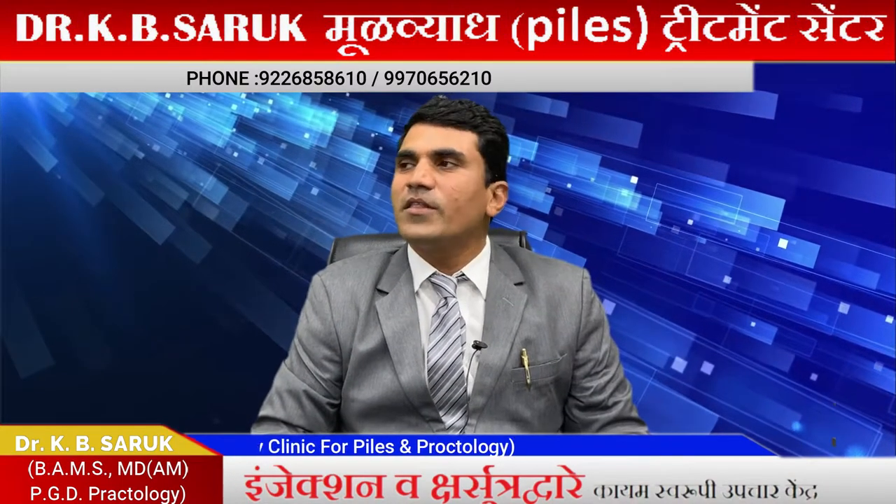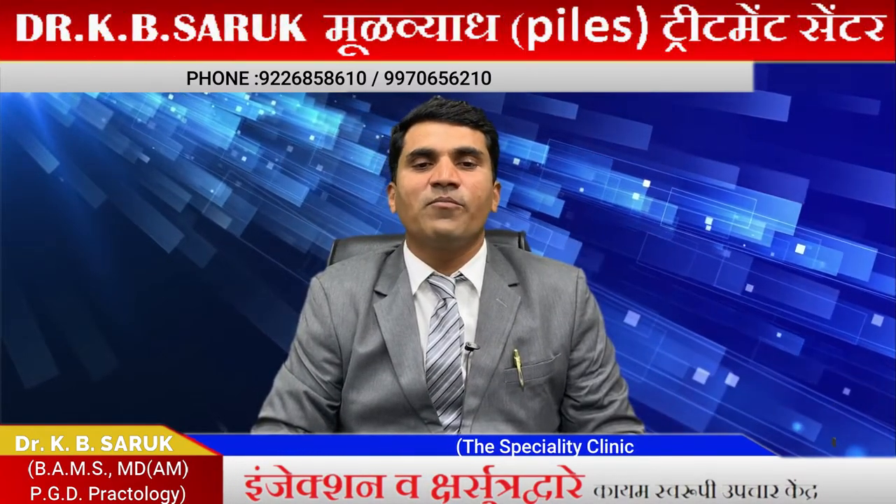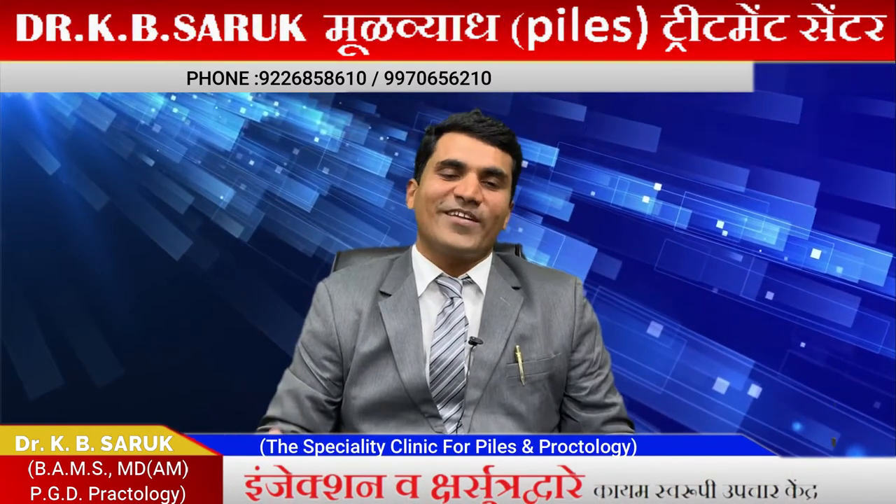Sclerotherapy is effective for 1st degree, 2nd degree, and 3rd degree piles. It is very effective. The daycare procedure is done under local anesthesia.